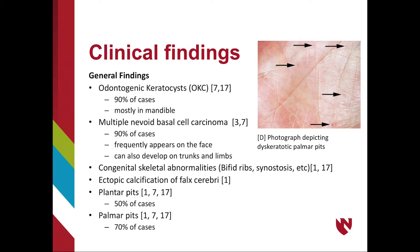When looking at general findings associated with NBCCS, there are a few symptoms found in the majority of patients. OKCs occur in 90% of cases and are most commonly found in the mandible. 90% of patients also show multiple nevoid basal cell carcinoma, frequently appearing on the face, trunk, and limbs. Other findings include congenital skeletal abnormalities like bifid ribs and synostosis, ectopic calcifications of the falx cerebri, and plantar and palmar pits.